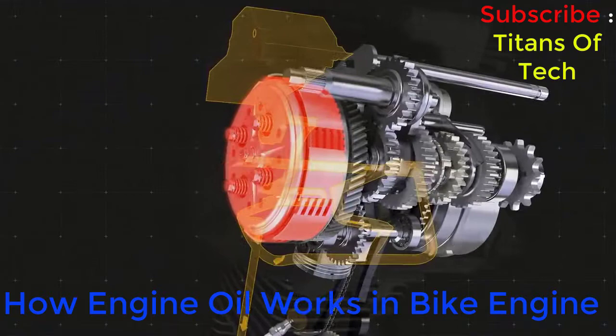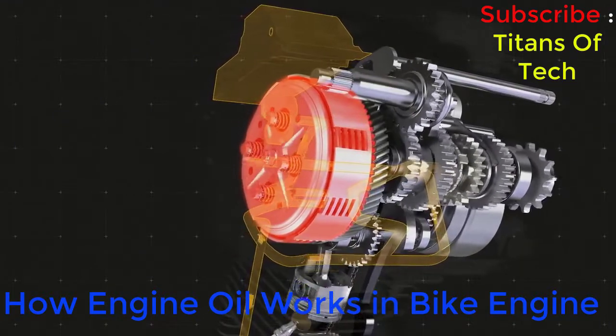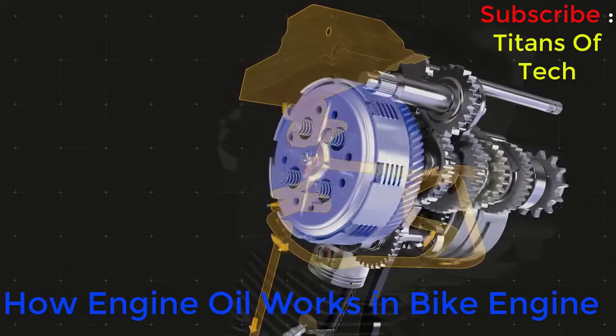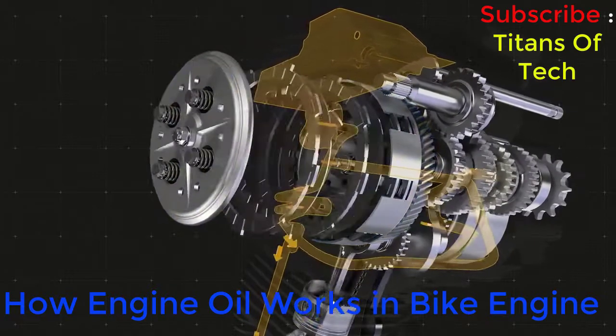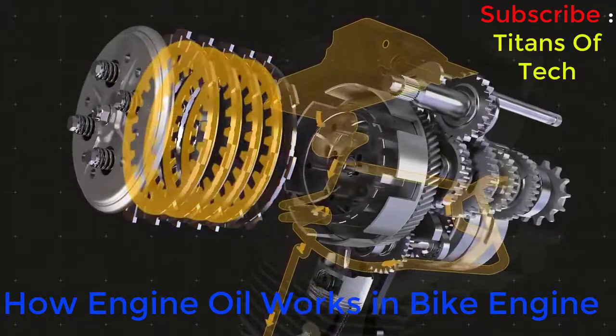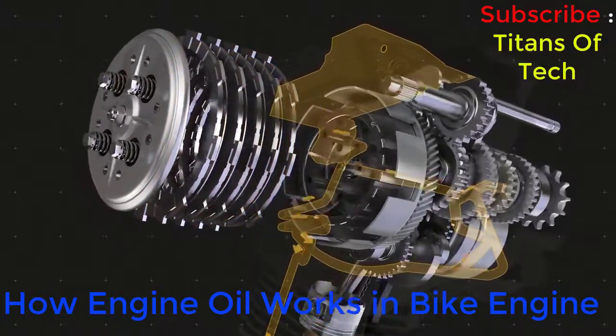In the clutch, the oil's versatility is tested even more. While cooling remains a key function to prevent overheating, the lubricant must also allow for the right amount of friction between the plates and discs for the mechanism to function properly when engaged.